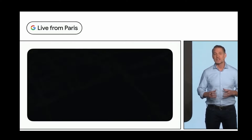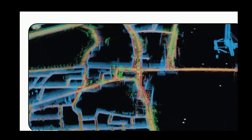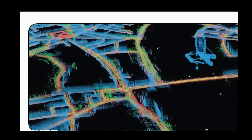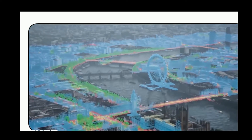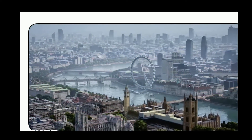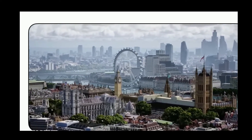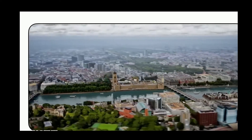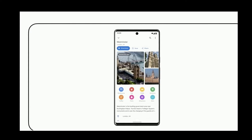Now we're transforming Google Maps once again, evolving our 2D map into a multidimensional view of the real world that comes alive, starting with Immersive View. Immersive View is a brand new way to explore that's far more natural and intuitive. It uses AI to fuse billions of street view and aerial images to create a rich digital model of the world, letting you truly experience a place before you step inside.